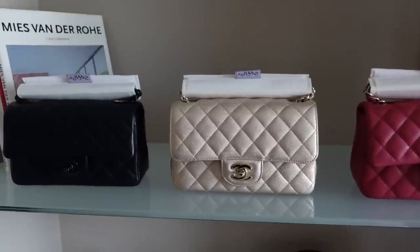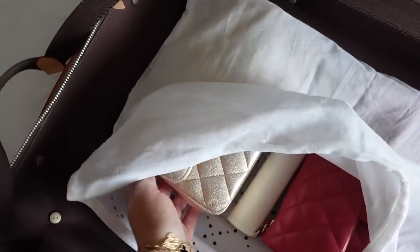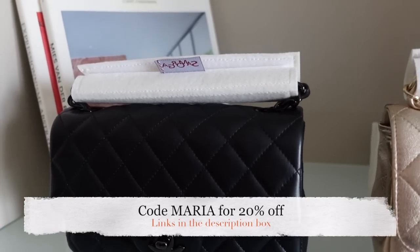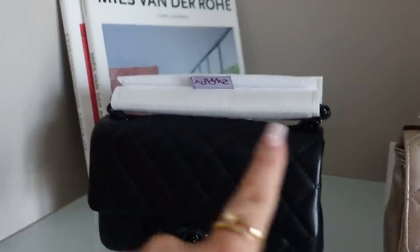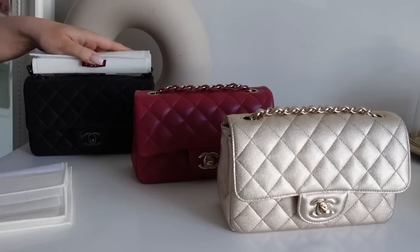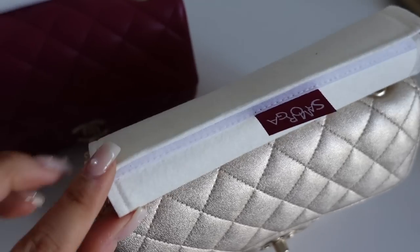I wanted to show you how I packed the bags in my suitcase. These Samorga chain wraps are a must for all your precious bags, especially in lambskin — they wrap the chain so it doesn't indent the leather during storage. They come in different colors and sizes. These ones are for the mini rectangles and small classic flaps — exactly how Chanel wraps bags in tissue paper when packing them into boxes.